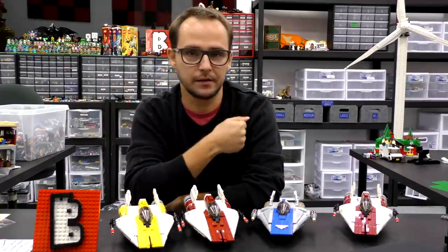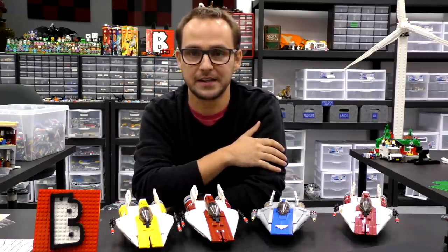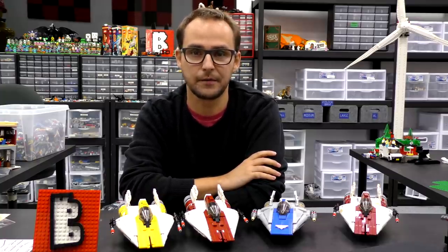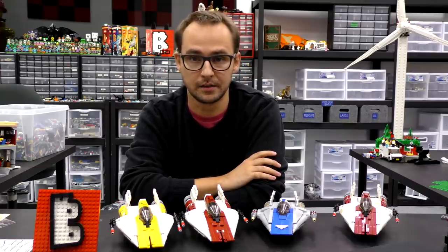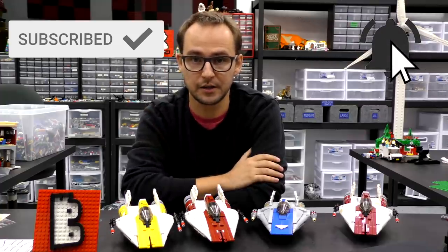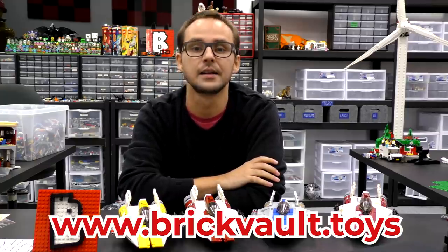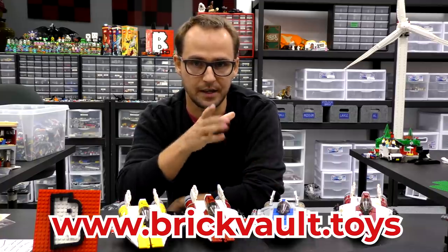That's gonna be it for this week's news update. Thank you guys so much for watching — I hope you enjoyed this slideshow of pictures. I'm really excited about some of these: LEGO Movie 2, Star Wars getting a nice comeback to the Clone Wars — a bunch of good things to wait for. I think LEGO is gonna be killing it in the early 2019 wave. Don't forget to check out our web store at brickvault.toys for the A-Wings and a bunch of other minifigure-scale Star Wars ships. It was Mike, and I'll see you next time on Brick Vault!